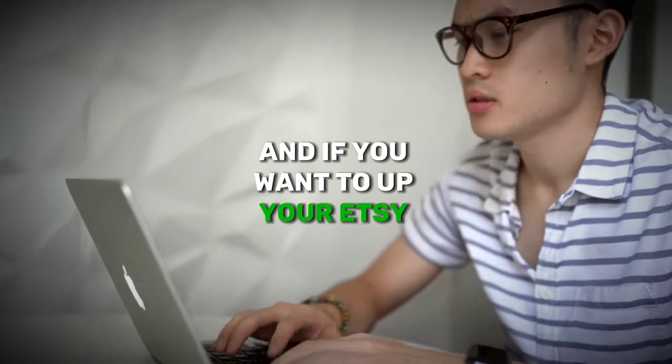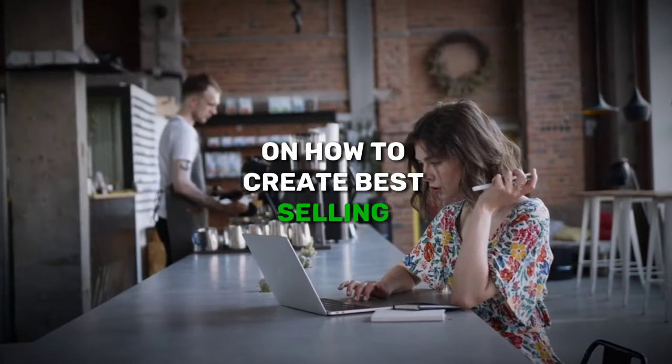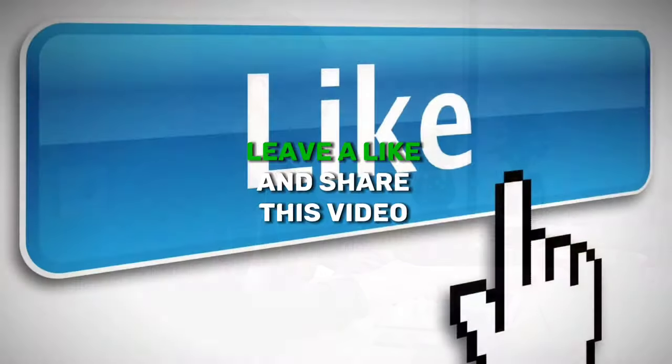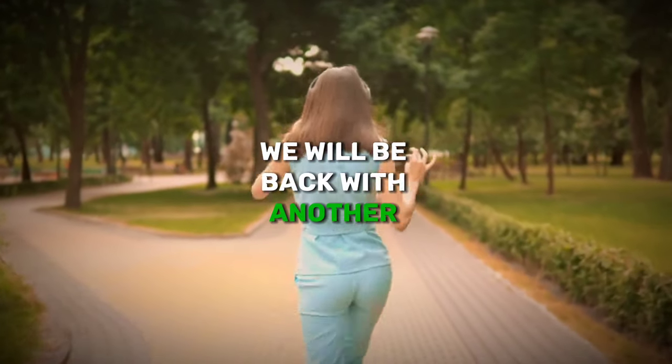If you want to up your Etsy game, check out our next video on how to create best-selling digital art items using AI. I hope you liked our video — leave a like and share it with your friends. We'll be back with another video soon.